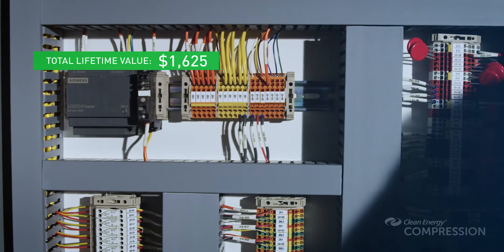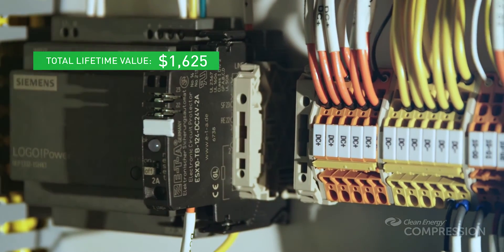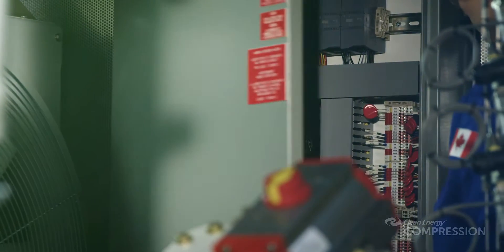An electrical panel is located inside the enclosure and can be worked on in all weather, eliminating the need for tents or other covers and removing any requirement to dry off the panel.